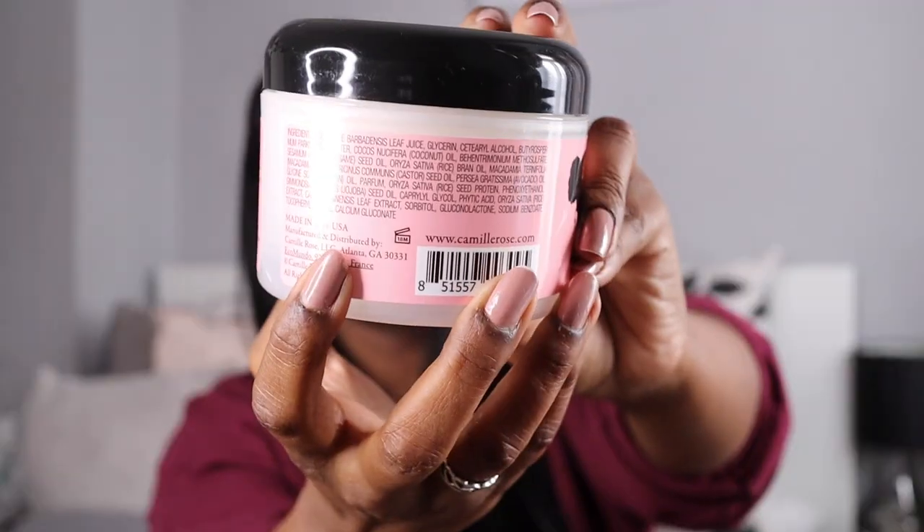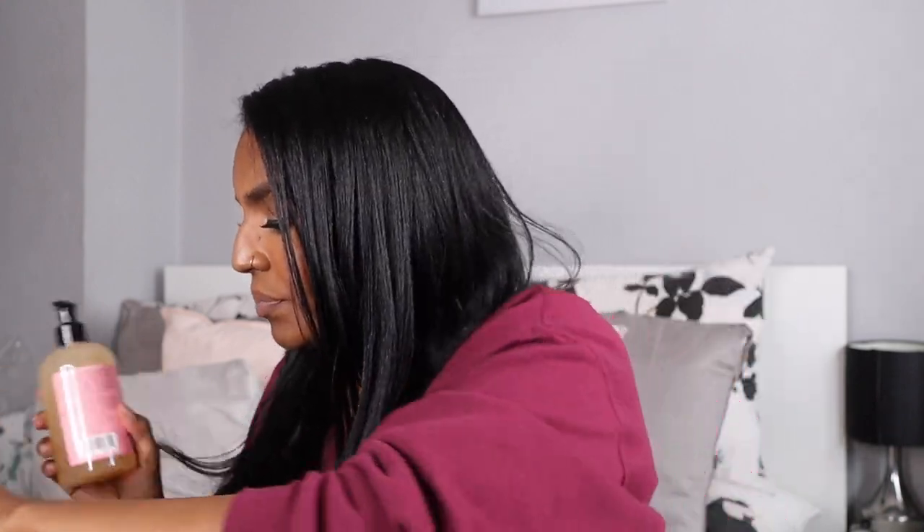It smells great — not artificial, like dessert but not too strong. It has no nasties in it at all, no silicones — just clean ingredients. What I love about this line is they don't have that many ingredients in their products. I think fewer ingredients is better when you're looking for hair products.